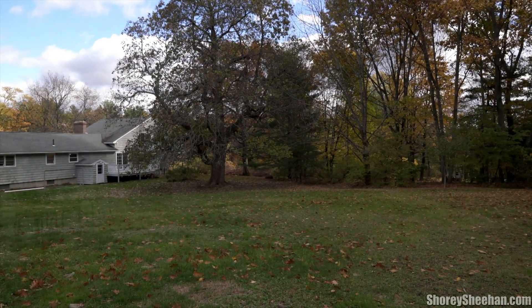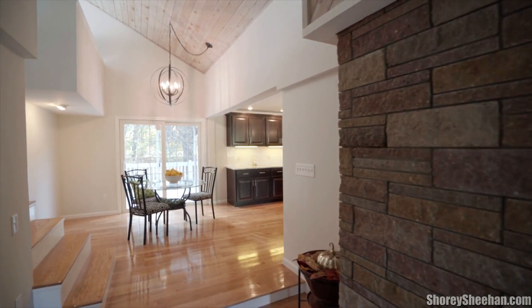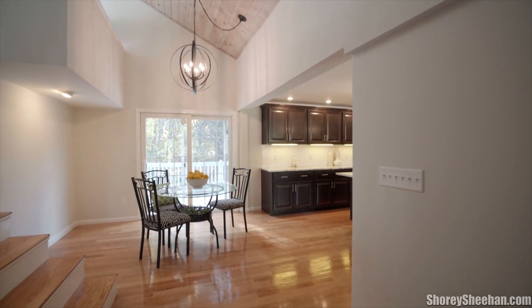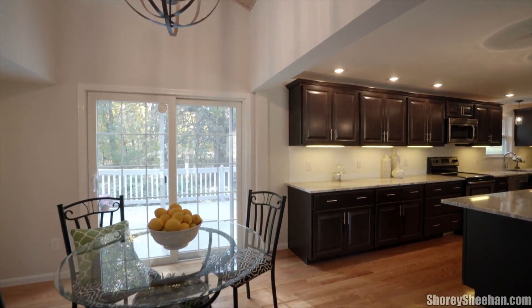Situated on an acre lot at the end of a quiet cul-de-sac, this modern home has a brand new kitchen with granite countertops, stainless steel appliances, cabinets, and a terrific island perfect for entertaining.